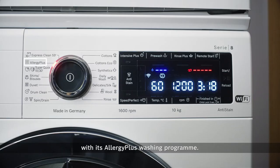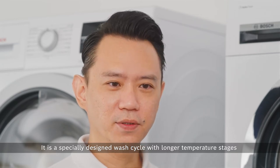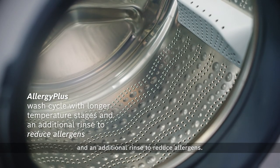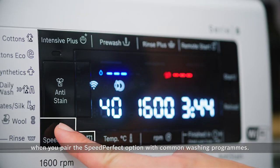This washing machine promotes healthy living with its AllergyPlus washing program. It is a specially designed wash cycle with longer temperature stages and an additional rinse to reduce allergens.